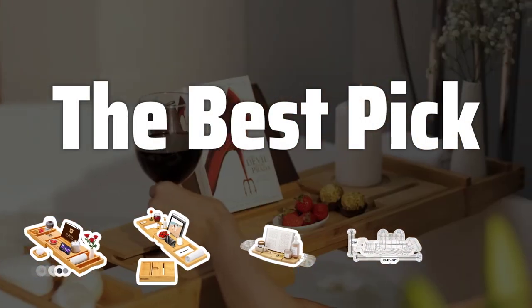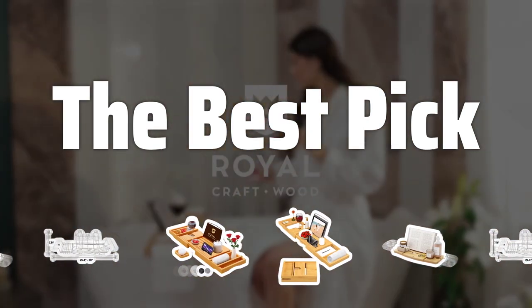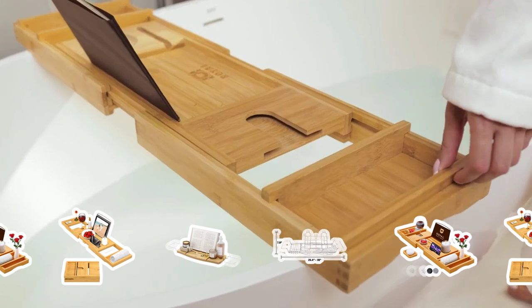Welcome to the best pick. Are you ready to take your bath time to the next level of luxury? Imagine sipping on wine and reading your favorite book while soaking in the tub. Well, with the best bath caddies, it's all possible. Let's dive into the top options for the ultimate relaxation experience.